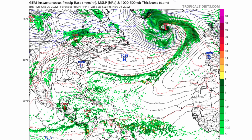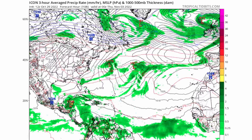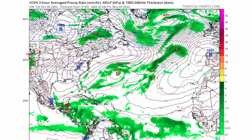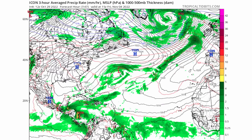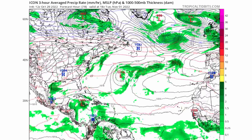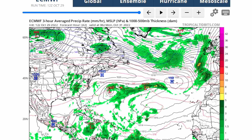The ICON model also shows development, similar to the CMC model but a little weaker. It does show circulation within a low pressure system bringing heavy rainfall for Belize and Honduras, which could lead to flooding and mudslides in those areas. Stay safe as this system moves through early November. Both the ICON and CMC models show gradual development with Invest 95L.